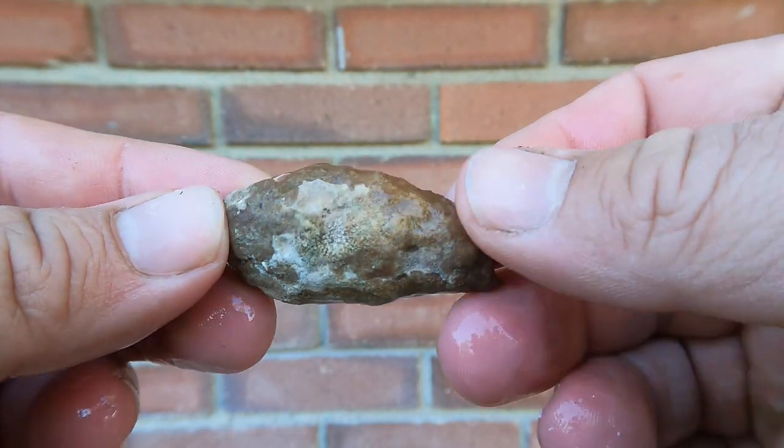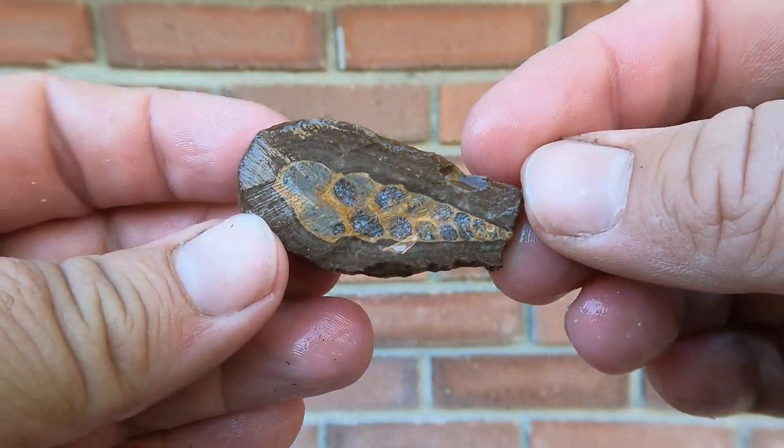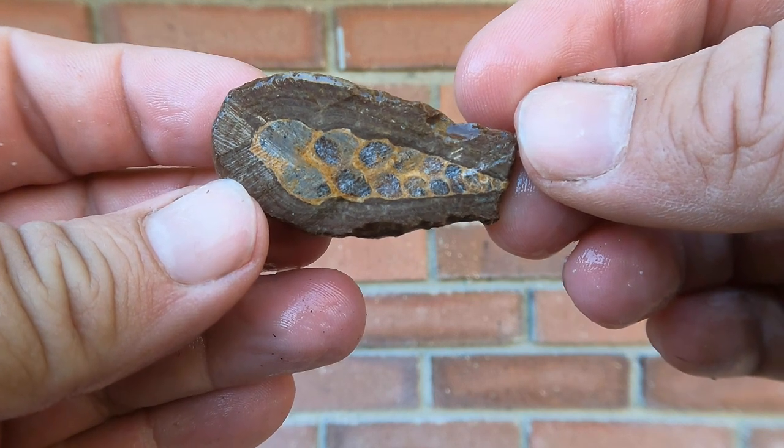Here we've got some more bird's eye, the shells. Oh, that's a good shell. Look at that — nice chambers in that one. Very nice.